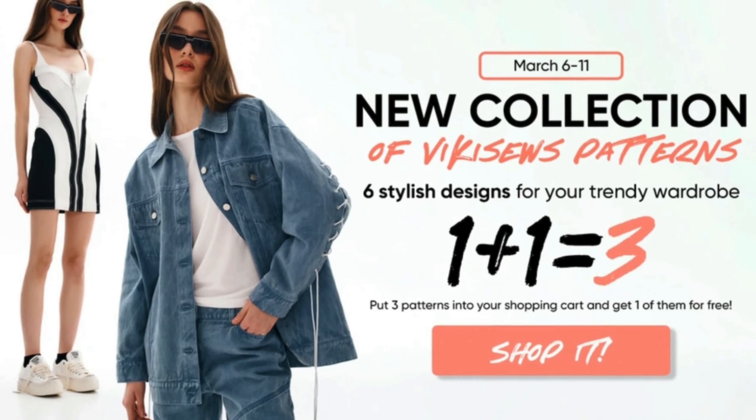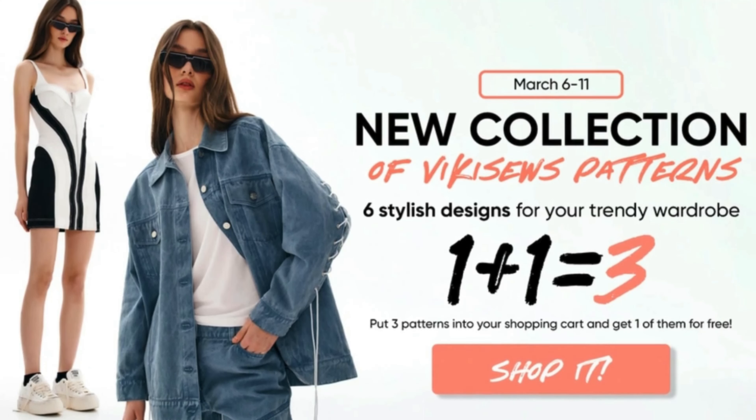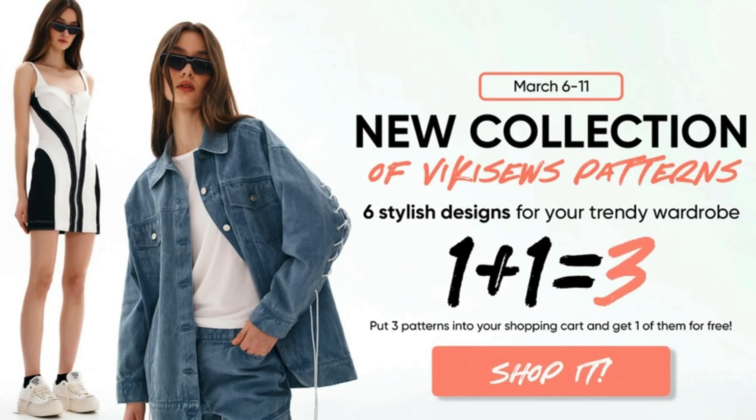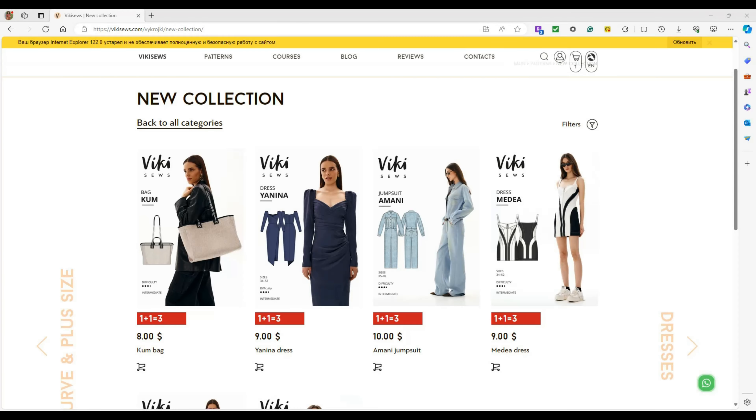And for the fashion-forward crowd, Vicky Seals has dropped their latest collection. But hurry — until Monday, it's buy three patterns, get one free. That's one plus one equals three, so please don't miss out on this incredible deal.